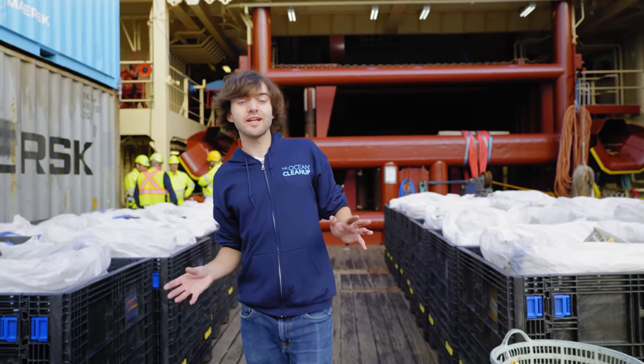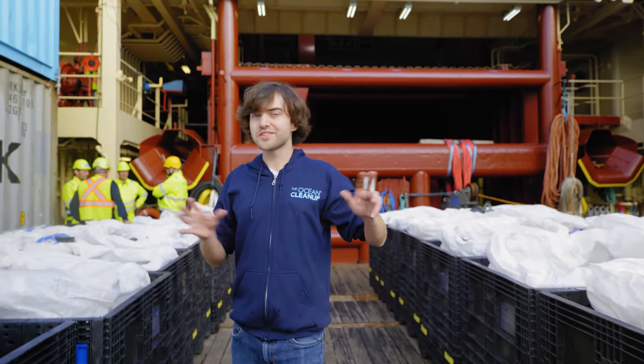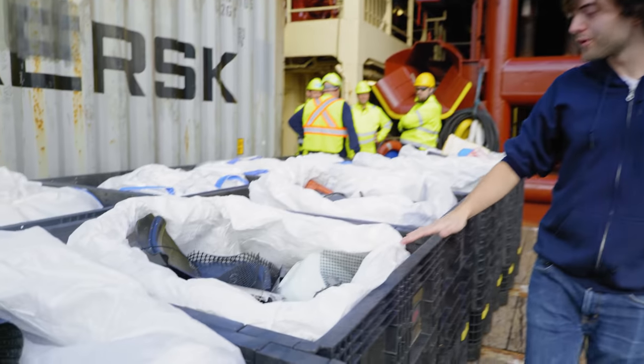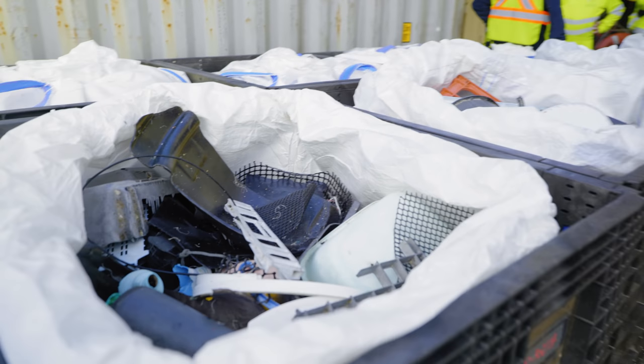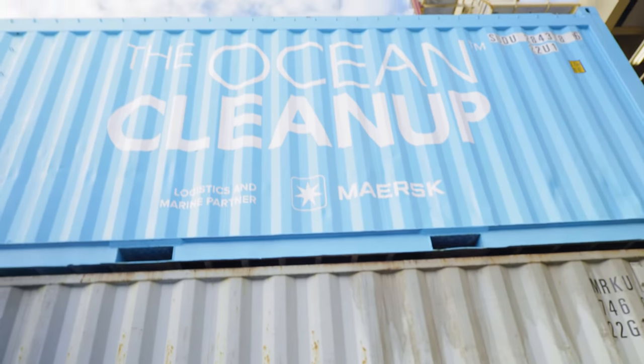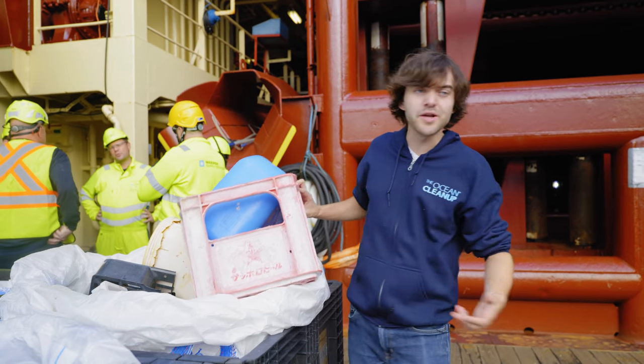I'm here on one of the vessels of the Ocean Cleanup that has just returned from the Great Pacific Garbage Patch, and the stuff you find out there is really crazy, so let me show you some of it. As you can see, these bags are all full of the stuff we pulled out, and all these containers on the sides are full of plastic. You see a lot of fishing stuff like buoys and crates, and you can see it's coming from all different countries — different languages you find.